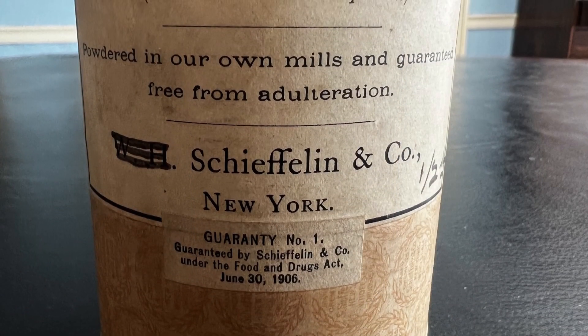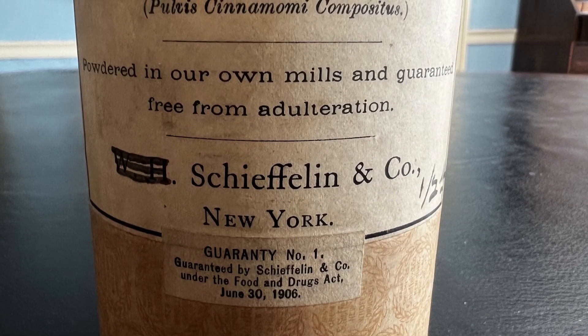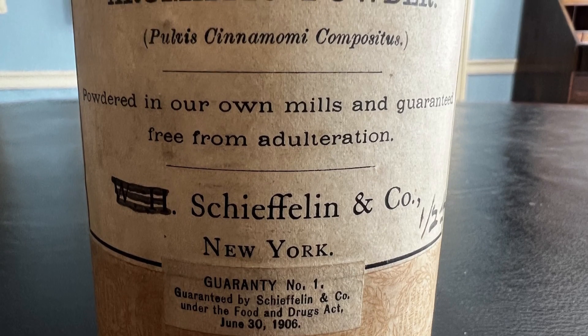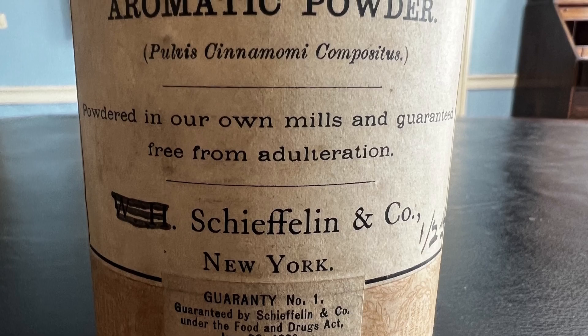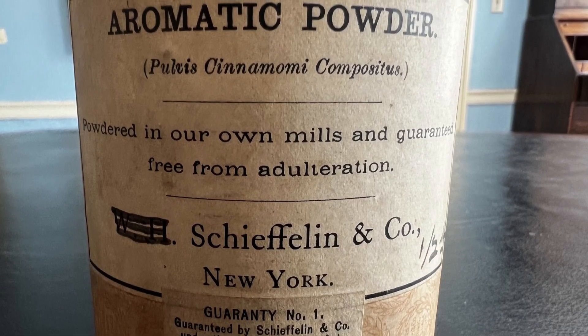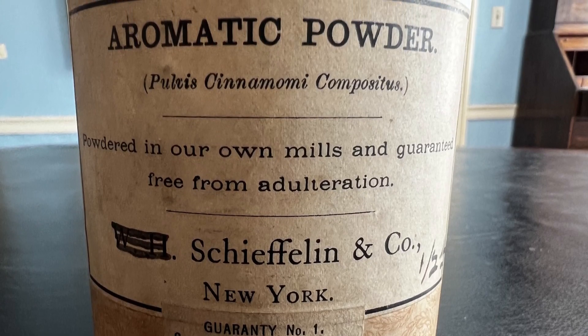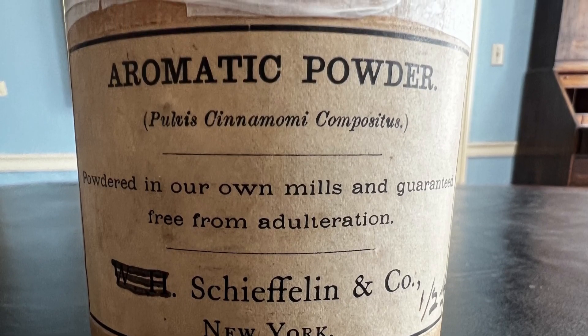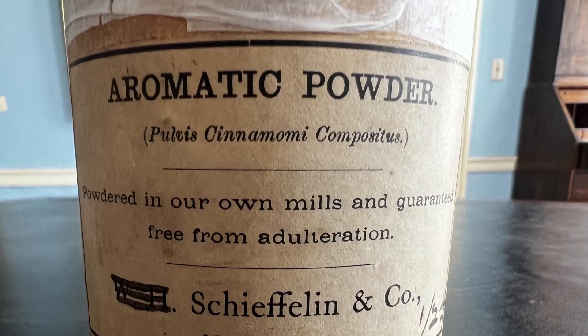This is an aromatic powder made by Shiflin and Company of New York. Let's learn a bit more about this company and this powder. The container states that this is pulvis cinnamomi compositus, which gives us a clue as to what's in it.